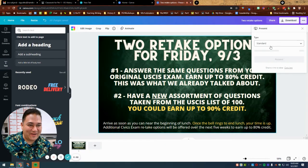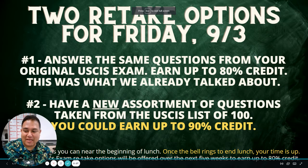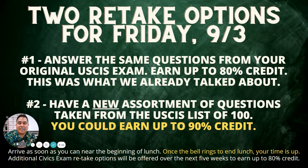Well, hello, what's up? It's Mr. Ippolito. Let me put this full screen here for you. Today I want to talk to you about some retake options. Right on.